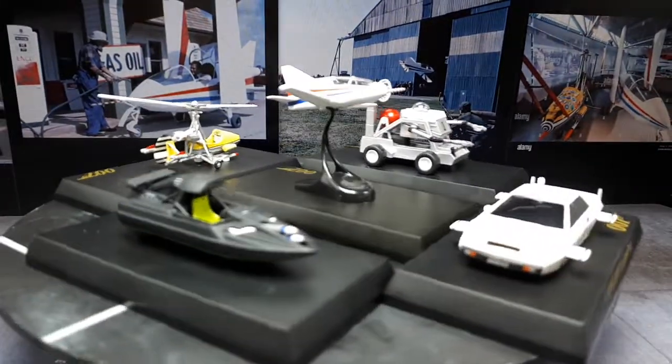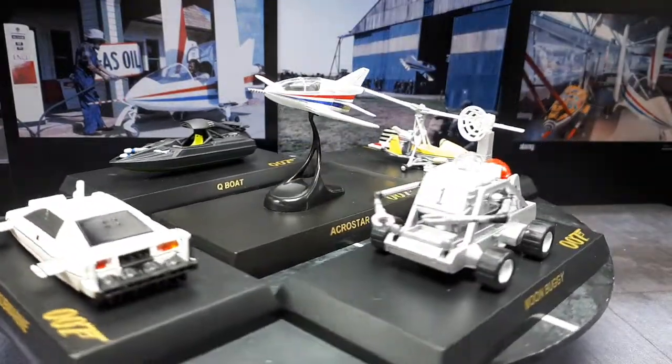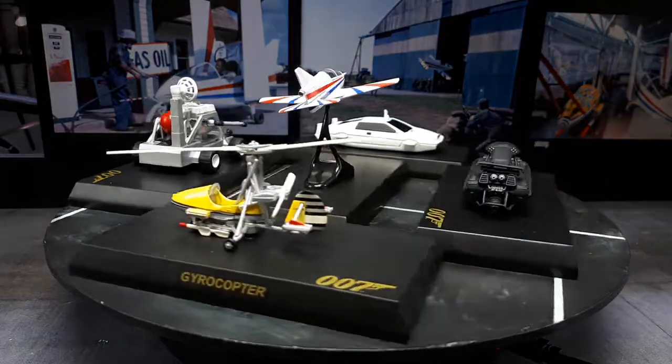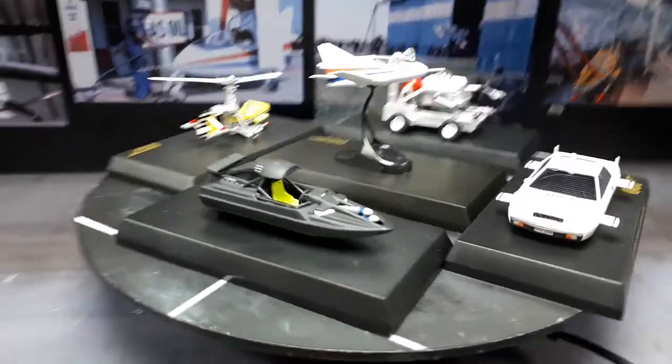These are all supposed to be the same scale, meaning that moon buggy is huge, the jet is really small, the gyrocopter is really small, and that jet ski boat is actually kind of big as well. I'll give you guys a top view.